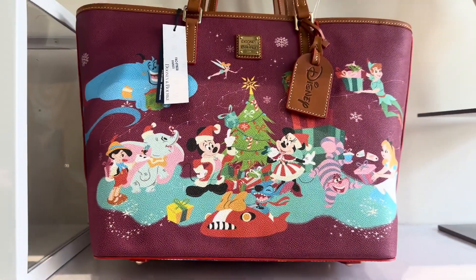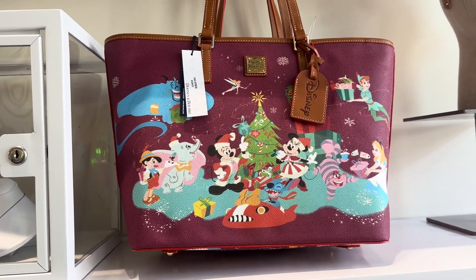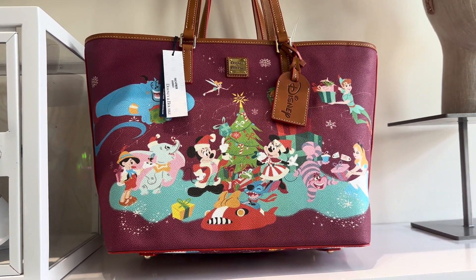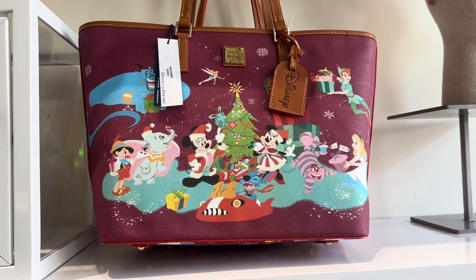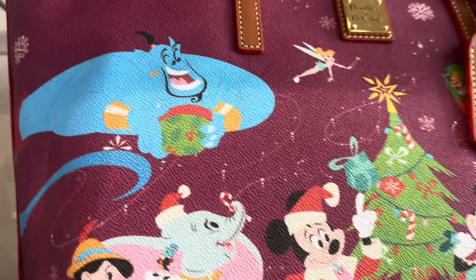Let's look at the print now. The tote has a static pattern, which means every single one of them is going to be the exact same. I love this concept. I wish they would use it on all of their bags because then you don't have to worry about decapitated characters or placement. Everything just looks perfect, and as you can see, everything is perfect on this bag.